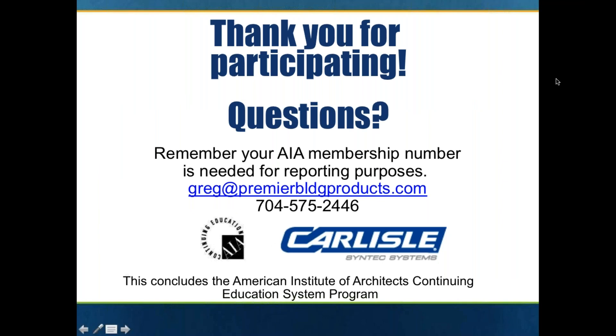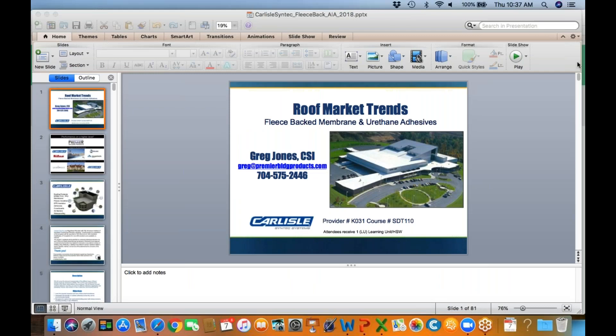At this point in time, I'm going to see if there are any questions. And then I'm going to move over and take a few minutes to tell you about some exciting new products from Carlisle Syntec.